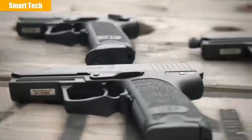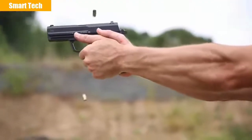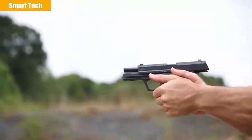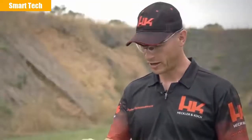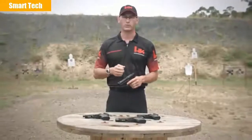All USP handguns incorporate an ambidextrous magazine release for both left and right-handed shooters. The USP is a highly reliable firearm, ideally suited for concealed carry, recreational shooting, as well as law enforcement and military applications. Head on down to your local sporting store and check out any one of the USP variants. On behalf of HK, thank you for your time and we'll see you on the range.